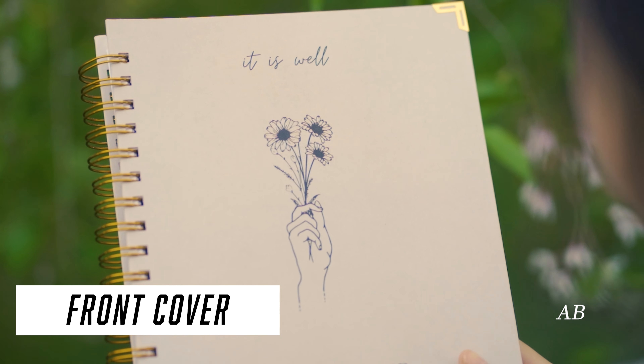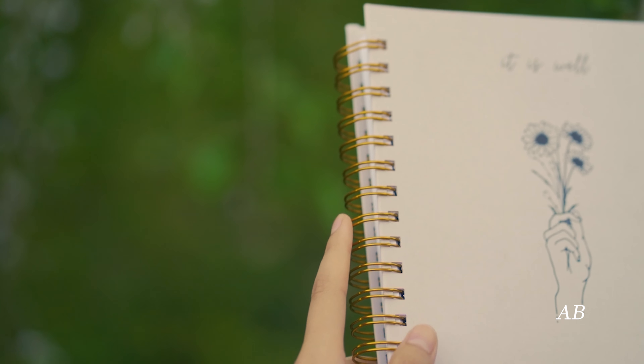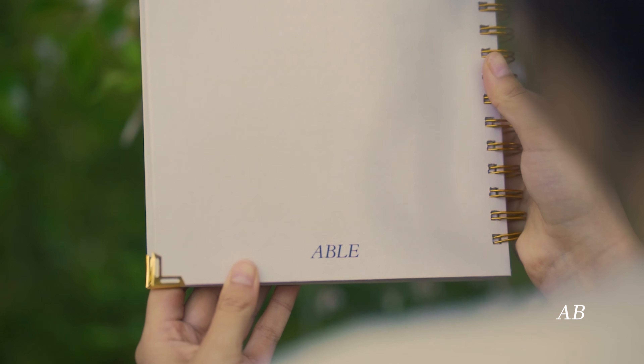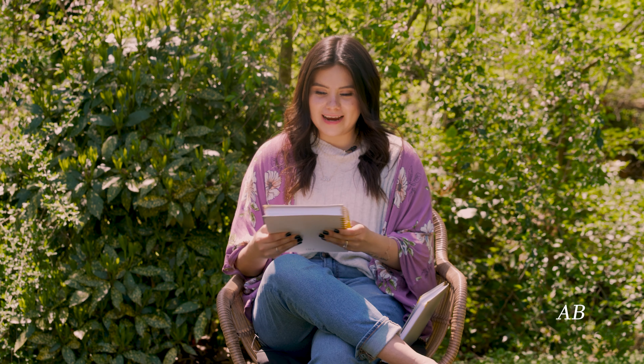Let's talk about the outside first. We have a beige color, it's a hardcover with gold accents. We have gold book corner protectors as well as a gold spiral right here. It's absolutely beautiful.